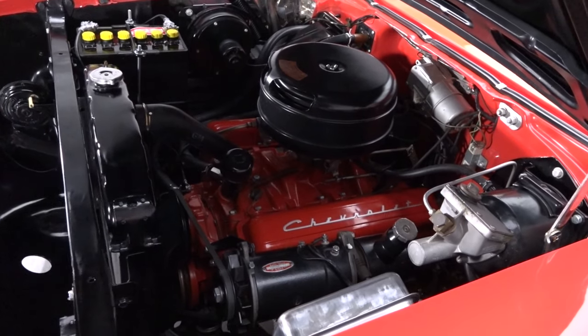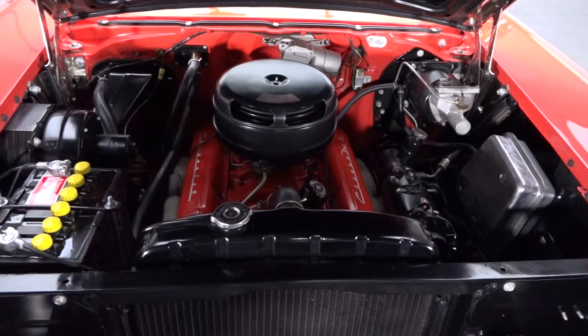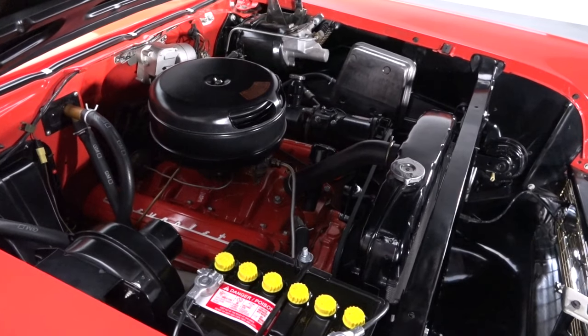Under the hood, you'll find a correct F-branded small block that's seen roughly 100 miles of road time since its 2015 overhaul. Backing it is a tough PowerGlide 2-speed that carries a correct casting number and April 1, 1957 casting date.